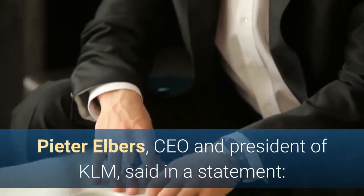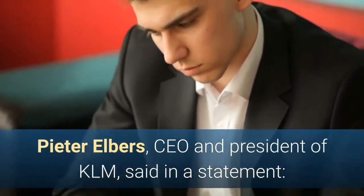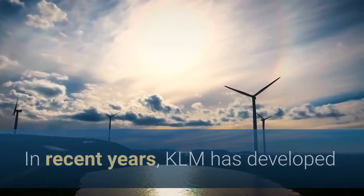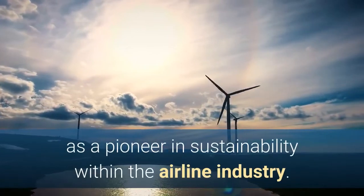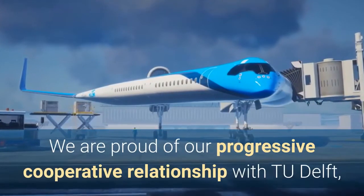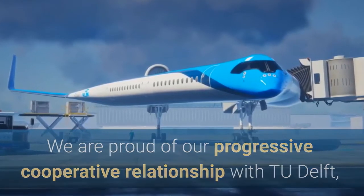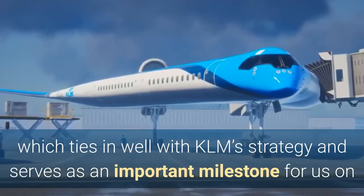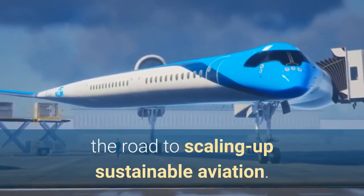Peter Elbers, CEO and President of KLM, said in a statement: In recent years, KLM has developed as a pioneer in sustainability within the airline industry. We are proud of our progressive cooperative relationship with TU Delft, which ties in well with KLM's strategy and serves as an important milestone on the road to scaling up sustainable aviation.